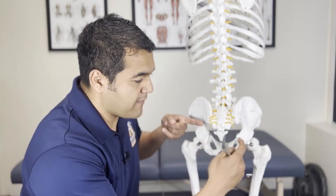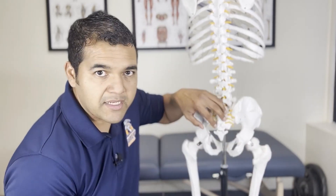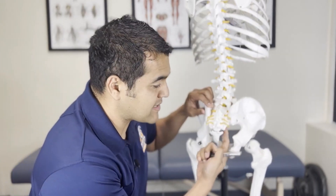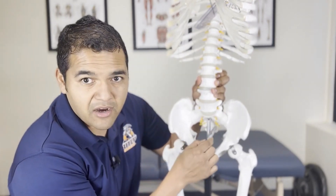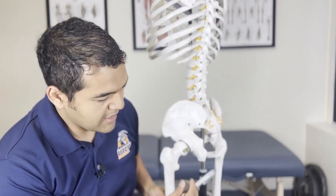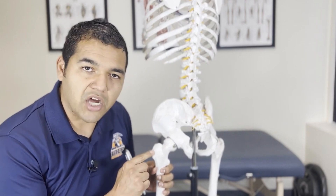What is piriformis syndrome? Let me show you on my skeleton here. The piriformis is a muscle on the back of the hip — you have a pair of them, one on each side. This is the tailbone right here. The sacrum is what it's called, and the piriformis attaches on the front sides of the sacrum, right about in that area on each side.